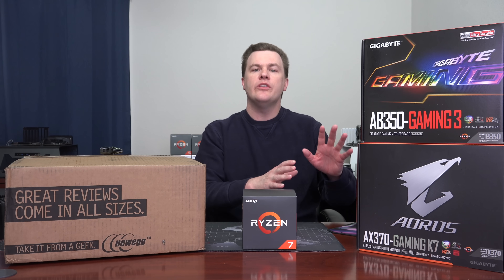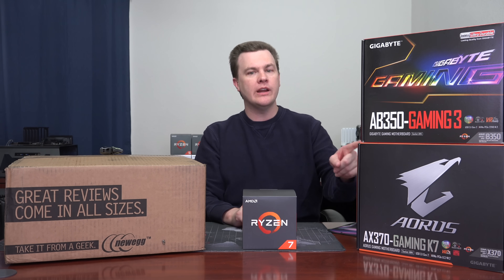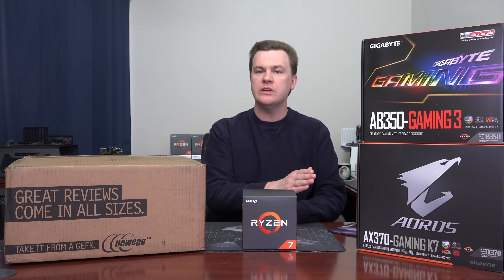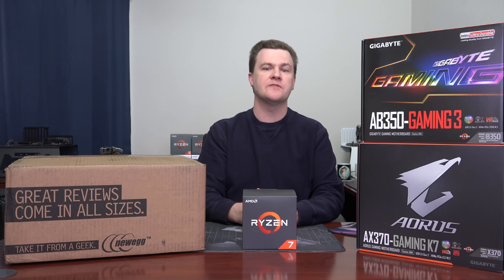B450 boards are coming summer of 2018, so if you want a lower cost chipset it's still going to be the B350 for a while. Note that if you have an older 300 series board from before November 2017, it will require a BIOS update before it will take a second generation Ryzen chip. However, a brand newly manufactured 300 series board today should work fine out of the box. If your board is new old stock from summer 2017, you'll need a first gen chip to update the BIOS. If you want to be 100% sure, get one of the new X470 boards — that's what I'd recommend.